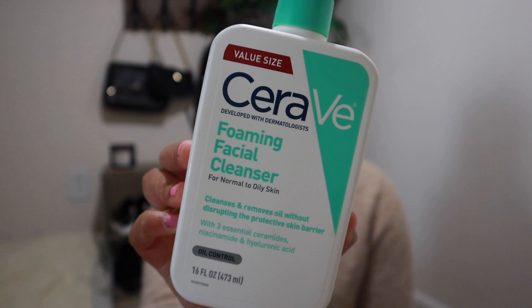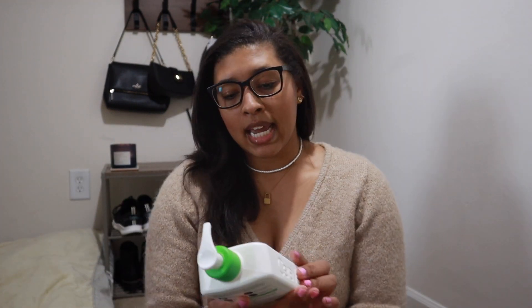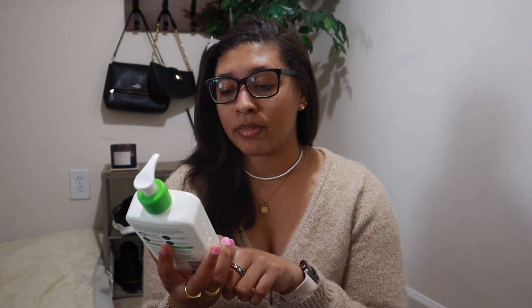Me and my mom were on TikTok one day, and she sent me a video clip of something a dermatologist recommended. So I picked up these CeraVe products. First, I have the CeraVe Foaming Facial Cleanser — it's for normal to oily skin. I use this every now and then in the shower, though it's still really full. It cleanses and removes oil without disturbing the protective skin barrier and it works really well.